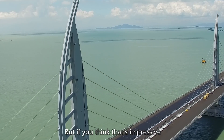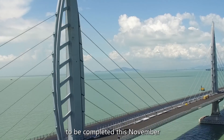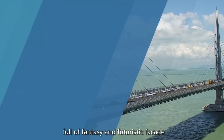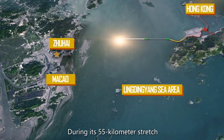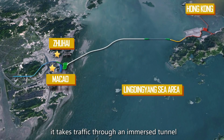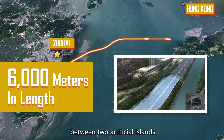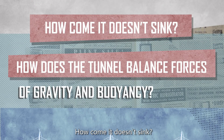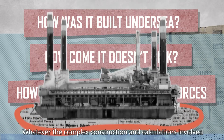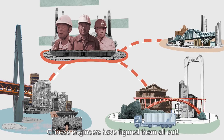If you think that's impressive, just take a look at the Hong Kong-Zhuhai-Macau Bridge. Full of fantasy and futuristic facade, during its 55-kilometer stretch, it takes traffic through an immersed tunnel some 6,000 meters in length between two artificial islands. How does this tunnel balance forces of gravity and buoyancy? How come it doesn't sink, and how is it built undersea? Chinese engineers have figured it all out.